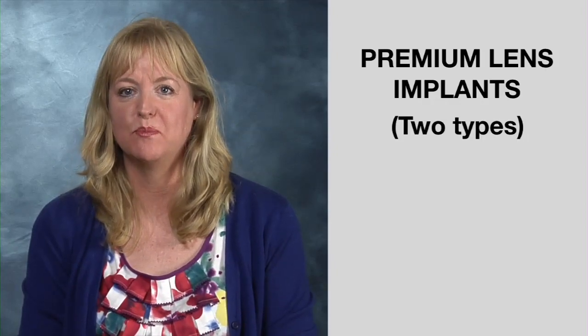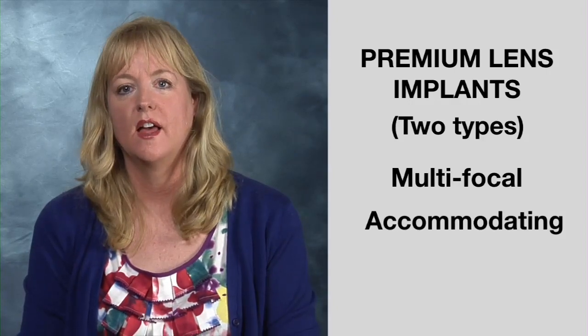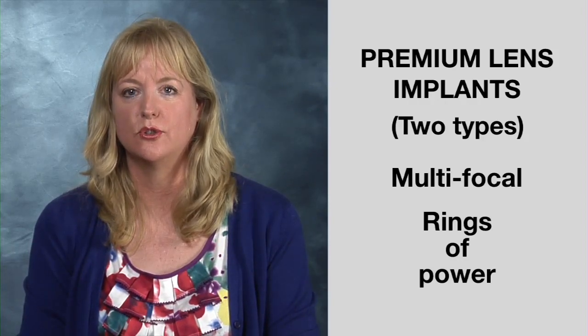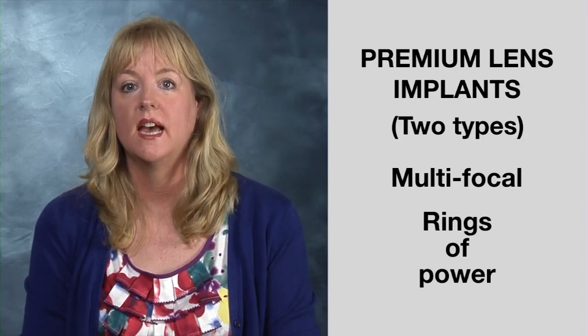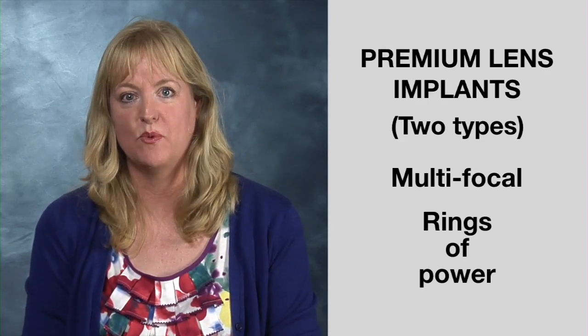The third choice is the premium lens implant, which allows a full range of vision and the most freedom from glasses. There are two types of premium lenses: the multifocal lens and the accommodating lens. The multifocal lens has different rings of power — the degree to which the lens corrects the image that you see. These rings of power within the multifocal lens enable patients to see near, intermediate, and distance without glasses.